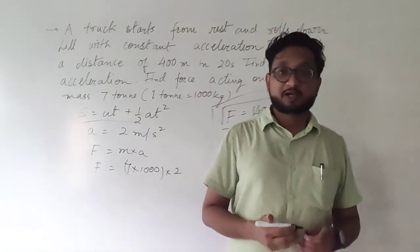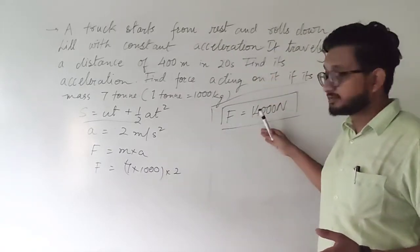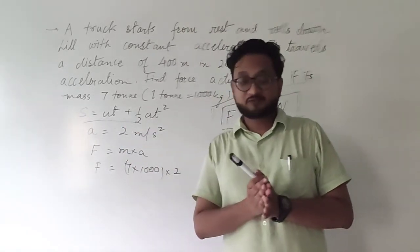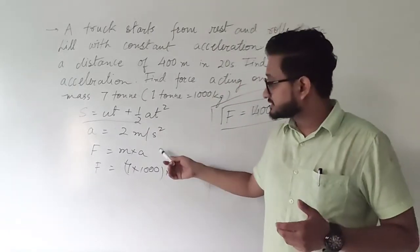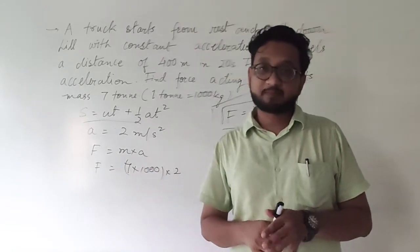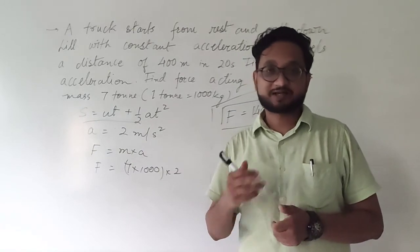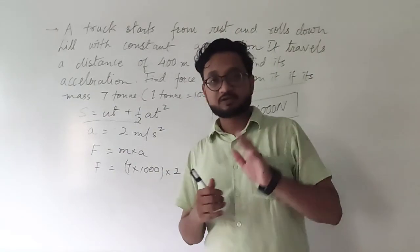Quite simple actually. The second part of the numerical is very easy — the more complicated part was finding the acceleration. The numericals for the laws of motion chapter are generally easy, but you must remember and practice the first chapter on motion to find values of velocity or acceleration. So do practice those numericals, and I will meet you in the next video. Have a nice day.